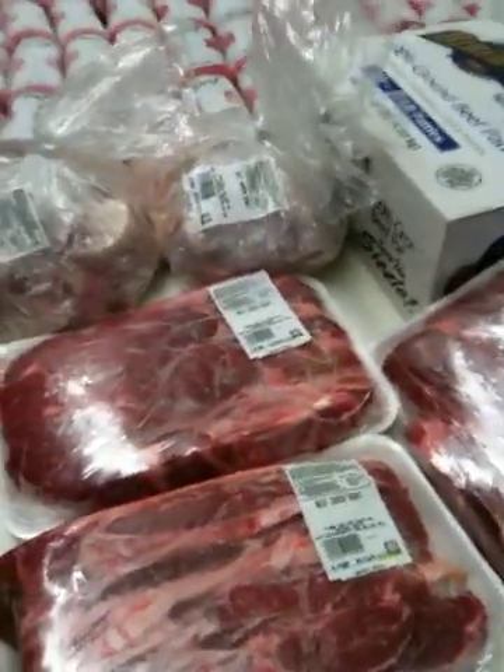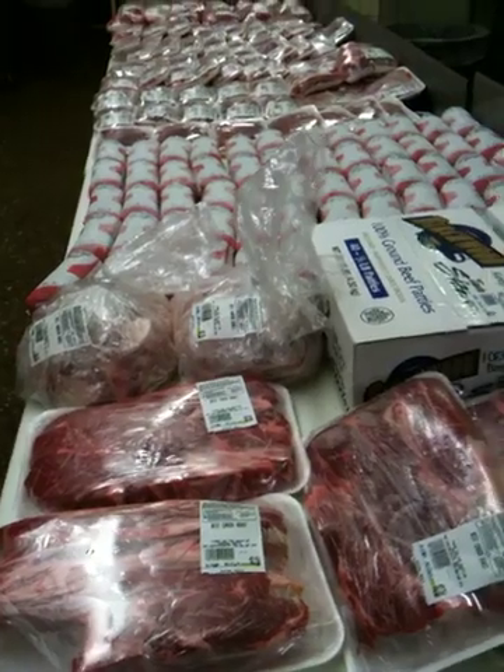And that's a side of beef. Central Meats.